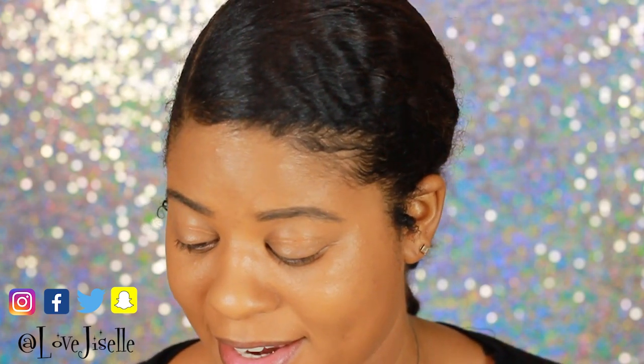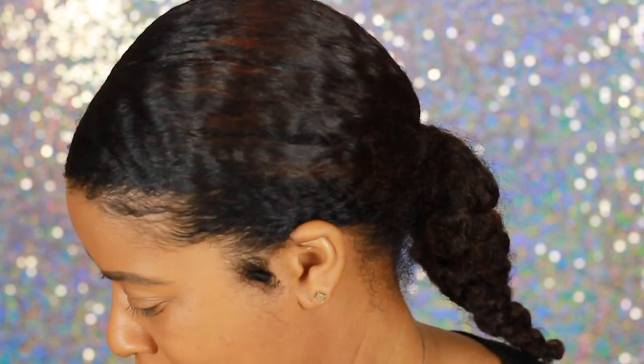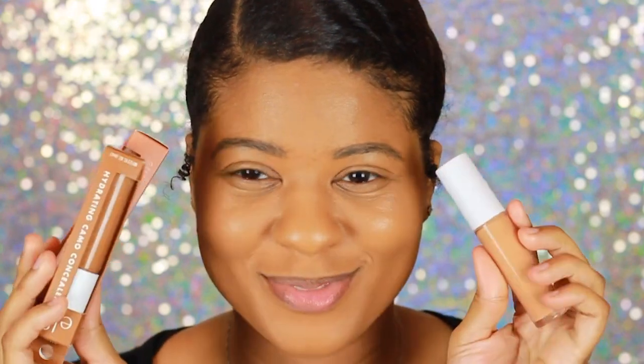Just a little information about this concealer — this dropped December of last year, so it's still fairly new. It is a 16-hour wear camo concealer with a creamy formula that glides on to help conceal dark circles and blemishes. It comes in 18 shades and it's only $6. You can buy it anywhere; I got this from e.l.f.'s website because they had a deal going on, so I got this and a couple of other things. I actually have three shades, and hopefully one of them will work.